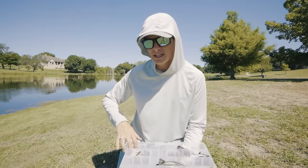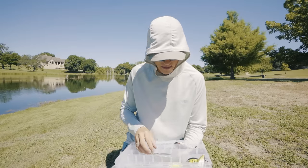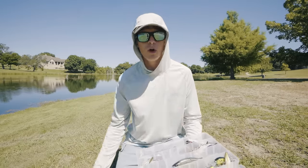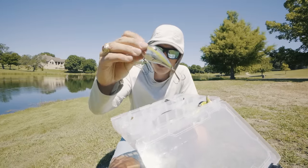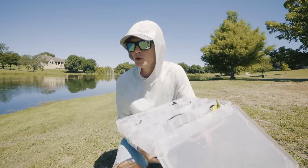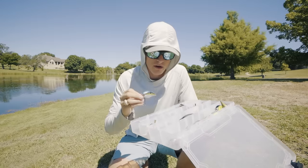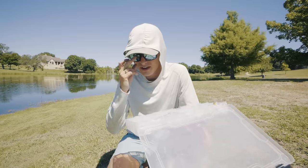For hard bait topwaters, I have one singular popper — I just love the KVD HC Popper. I usually also have one KVD Sexy Dog Junior, which is a topwater walking bait. The last topwater I have — kind of topwater, kind of crankbait — is the 2.5 Wake, a wakebait that just wakes on the surface and creates a huge wake in the water. Especially on calm summer days with absolute glass on the water, reeling a wakebait like this can prove to be some deadly topwater action. That's all I have for topwater — no need to carry a ton of them.